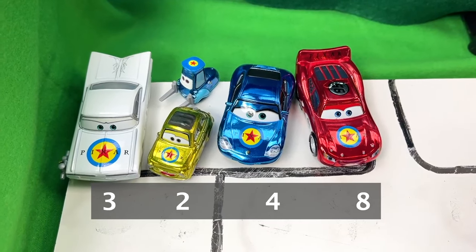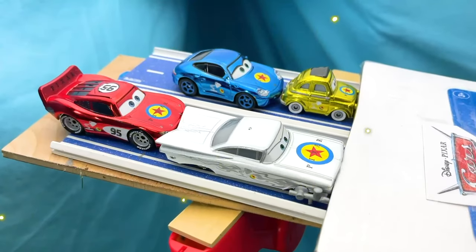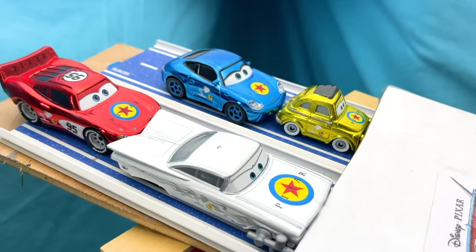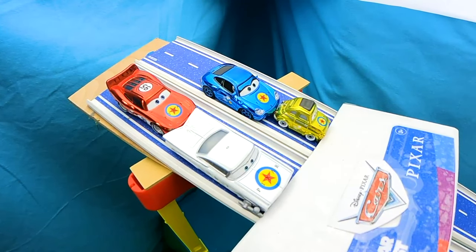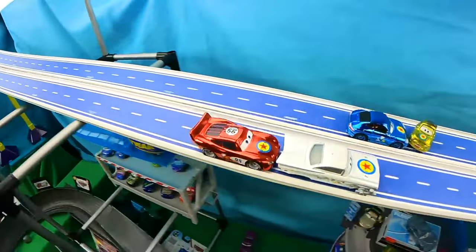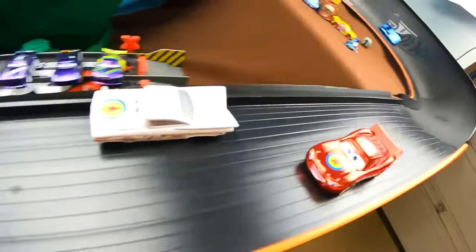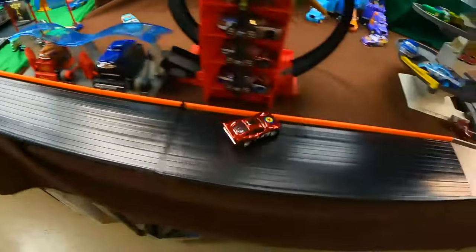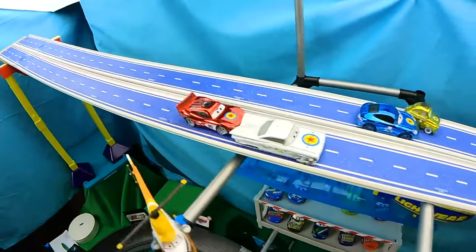Lightning McQueen has taken the lead with eight points, and Guido only has two points! Now with Ramon and Luigi in the front, we have Lightning McQueen and Sally in the back. Straight out of the gate Lightning McQueen is being blocked by Ramon — let's see him try and pull forward! Ramon takes the lead momentarily but Lightning McQueen passes him! Lightning McQueen has the lead now, passes the second corner, clears the jump, and crosses the finish line yet again! What a grand racer!